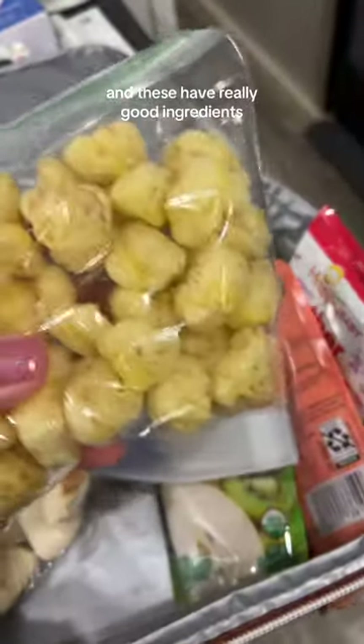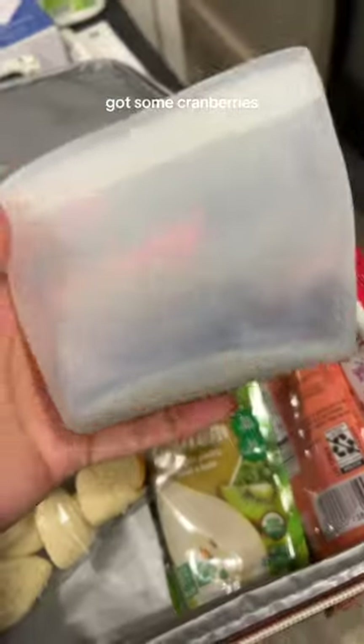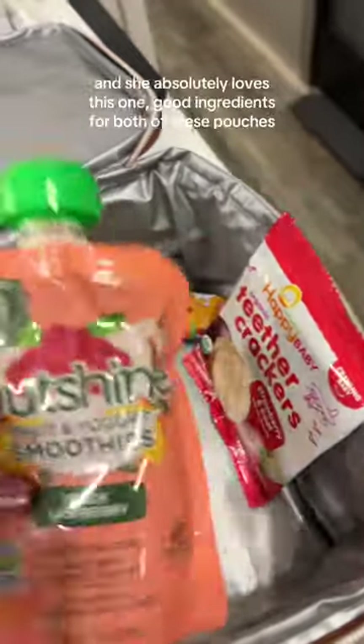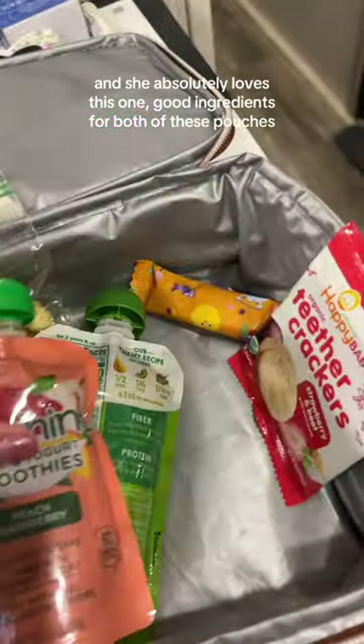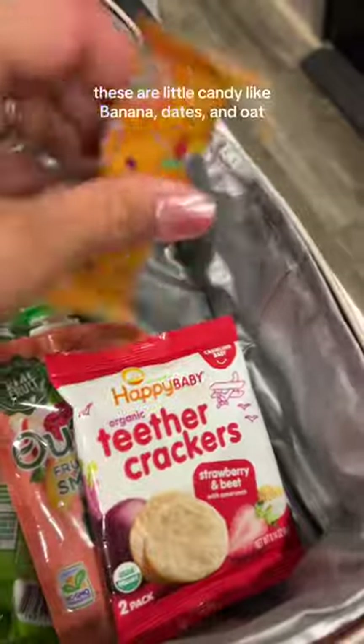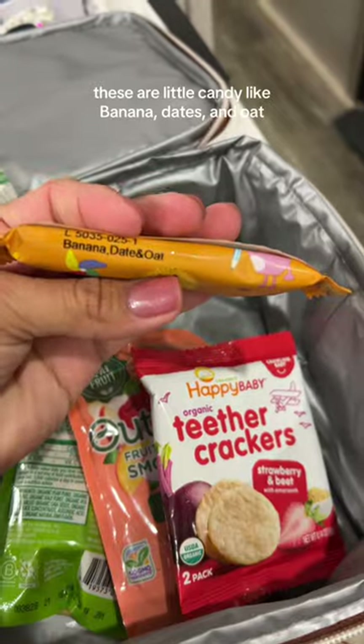Here are the little cheese puffs — these have really good ingredients, I really like these. Got some cranberries, little pouches. This one she doesn't like so much but I'm just trying to get rid of it. These she absolutely loves — good ingredients in both pouches. She really enjoys the strawberry beet flavor.